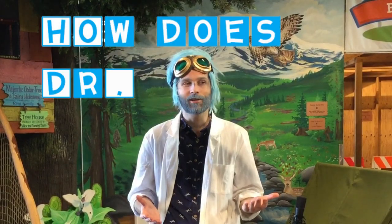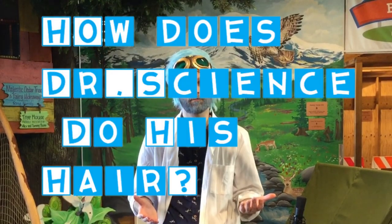A lot of people want to know, how does Dr. Science G's hair in the morning? Well, I'll show you. Follow me.